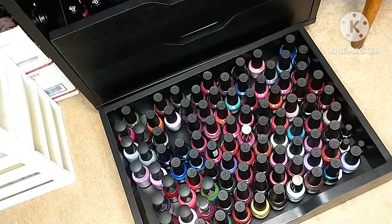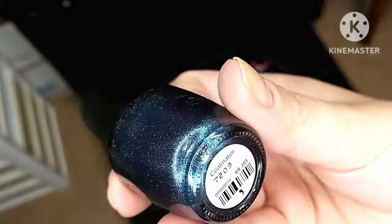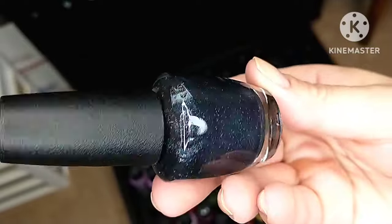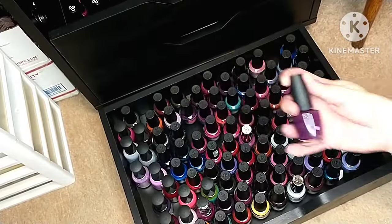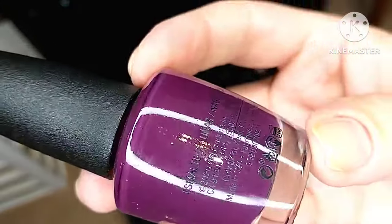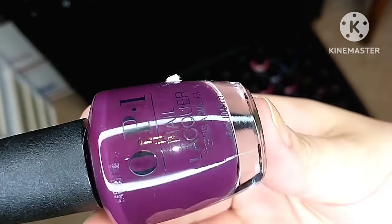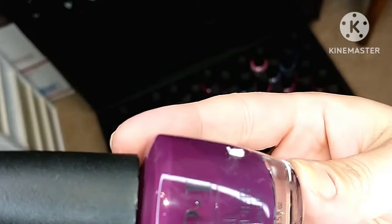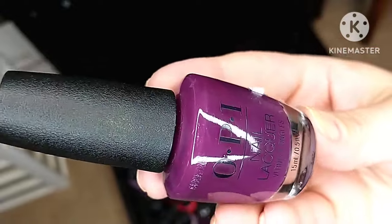Another polish I ordered off Polish Pick is Colmates, from a Christmas collection quite a while ago. I haven't actually worn it yet but I really need to. A couple more vampy shades — In the Cable Carpool Lane is a beautiful berry tone, but the formula was a little finicky for me. I had some issues with it and may end up de-stashing this one, though I need to try it again first.